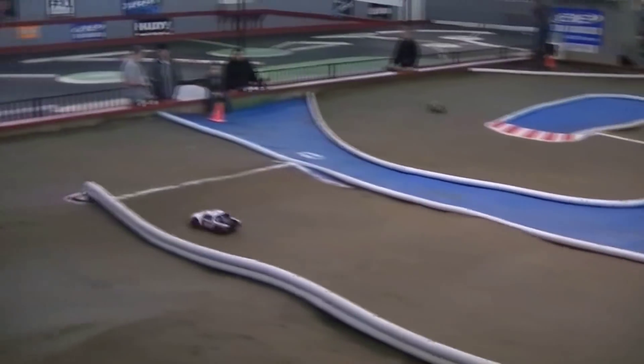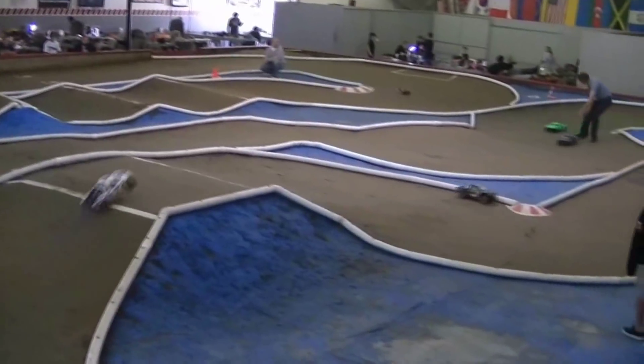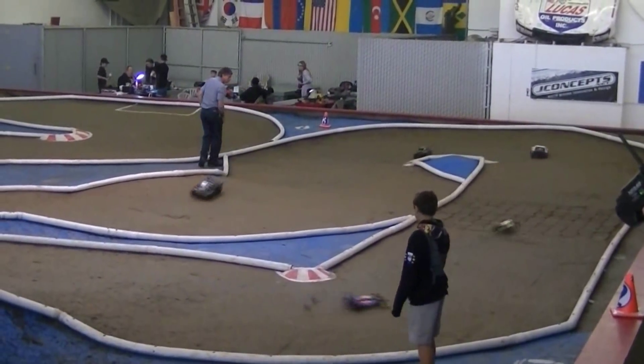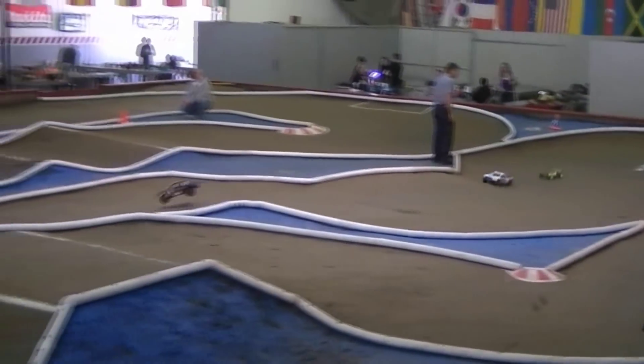The snack bar is open, guys. The snack bar is open. Don't get something to eat. There you go, kid, let's do what we're doing. Two-thirty down, two-thirty left. We're halfway there.